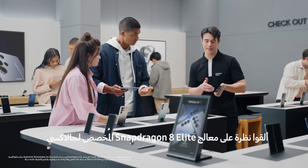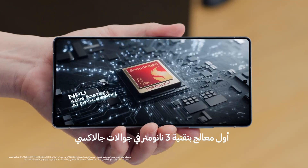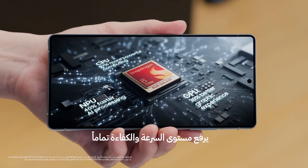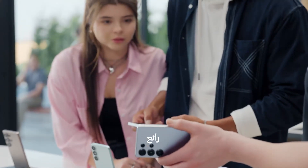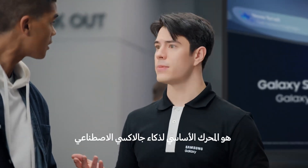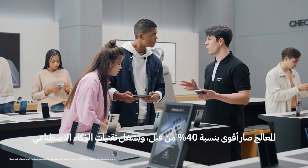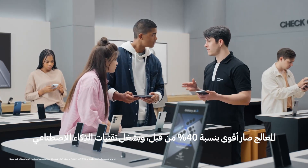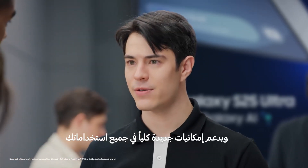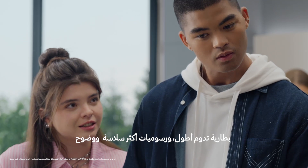Take a look. The Snapdragon 8 Elite for Galaxy — it's Galaxy's first three nanometer AP in a smartphone, setting a whole new standard for speed and efficiency. It's the engine behind Galaxy AI. Ultra's NPU is now 40% more powerful than before, letting it run advanced AI right on the device. Plus, a revolutionary CPU and GPU give you faster apps, improved battery life, and smoother graphics.